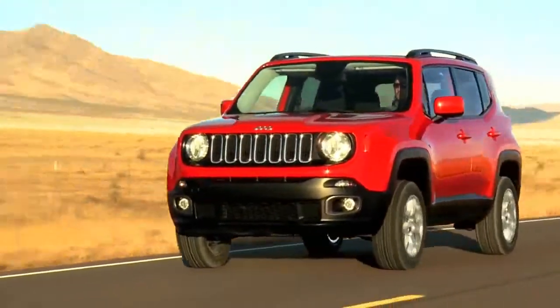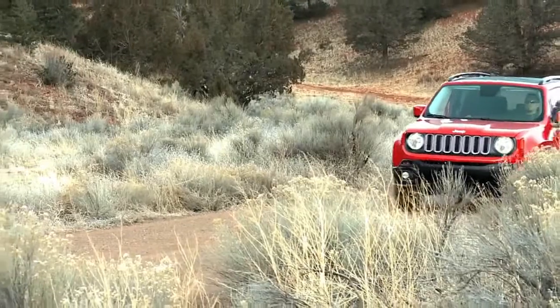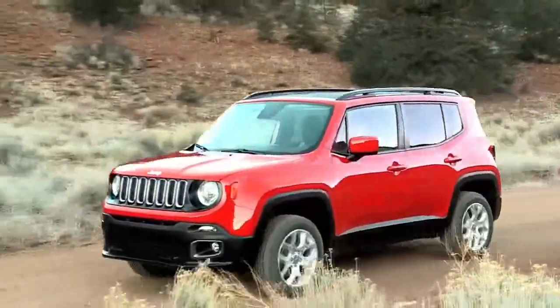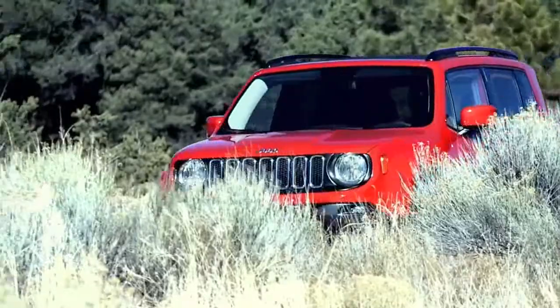Cargo volume and interior storage space behind the front seats is otherwise unchanged for 2018. Thanks to the Renegade's short and stubby body, Jeep was left with the decision of where to prioritize space. The rear cargo area pulled the short straw.